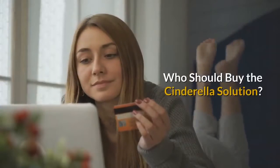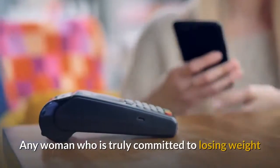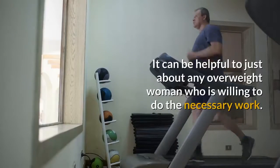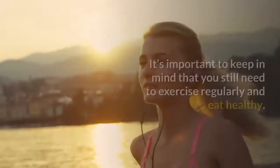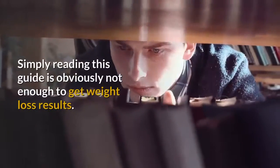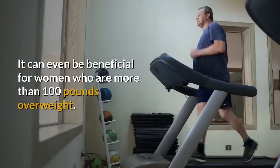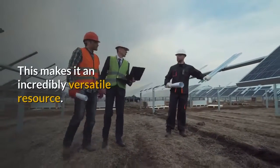Who should buy the Cinderella Solution? Any woman who is truly committed to losing weight no matter what should look into buying this product. It can be helpful to just about any overweight woman who is willing to do the necessary work. It's important to keep in mind that you still need to exercise regularly and eat healthy — simply reading this guide is not enough. It can even be beneficial for women who are more than 100 pounds overweight, making it an incredibly versatile resource.